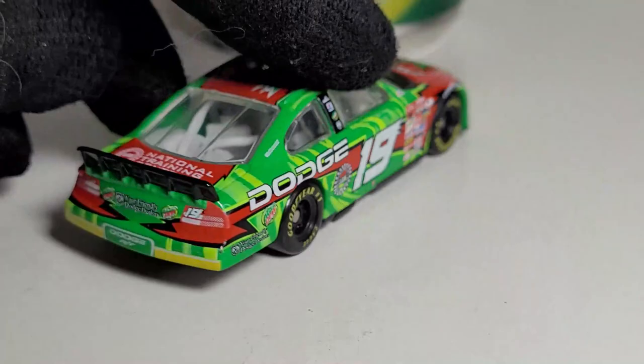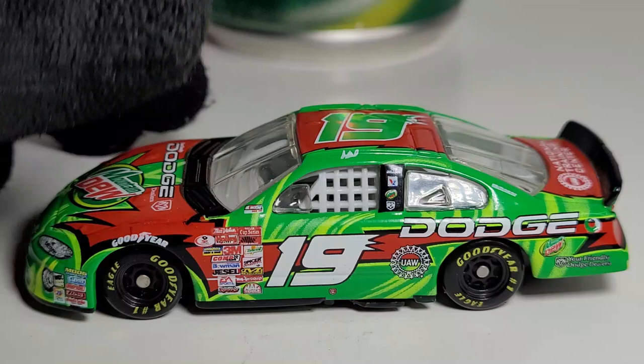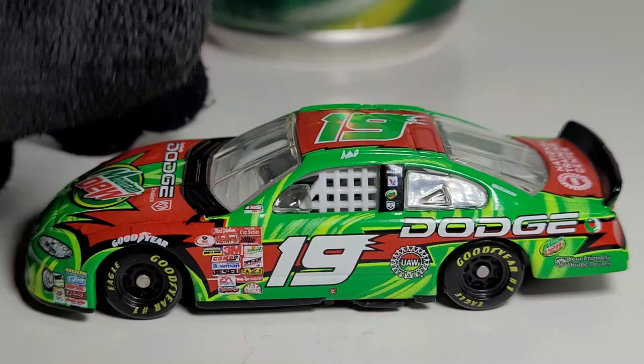It's a shame Mountain Dew is no longer in NASCAR because they had some of the coolest paint schemes, and this one is personally one of my favorites. Comment below which Mountain Dew scheme has been your favorite — whether it was with Evernham, Hendrick Motorsports, or anything else. That's going to wrap up this diecast review of Casey Atwood's 2001 Dodge Dealers Mountain Dew Dodge Intrepid for Ray Evernham Motorsports. Hit subscribe, this has been OBB — stay classy y'all, and drink your Dew!